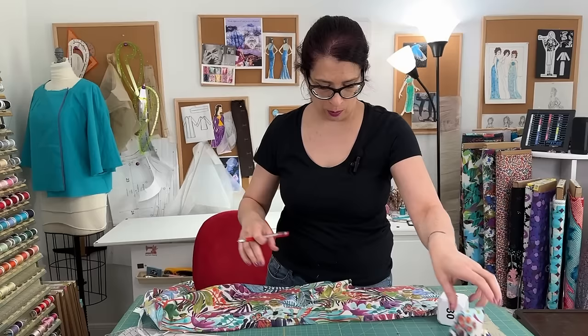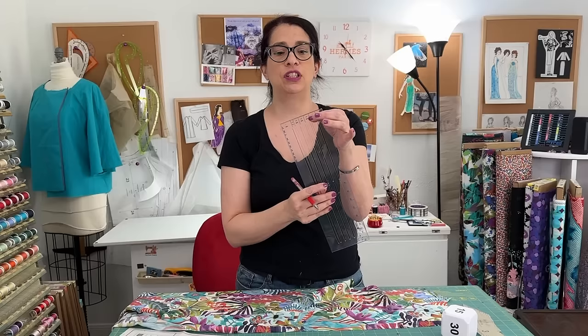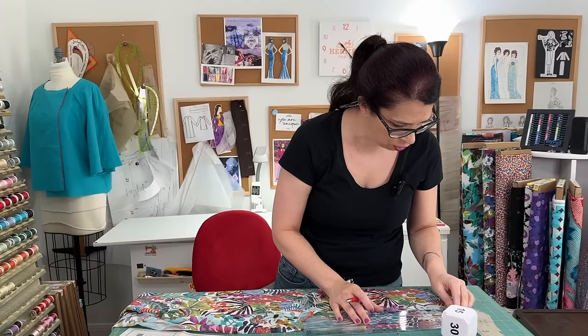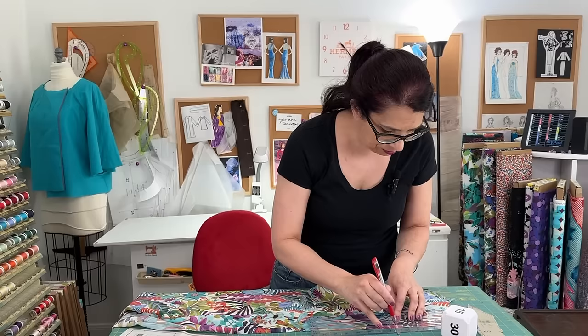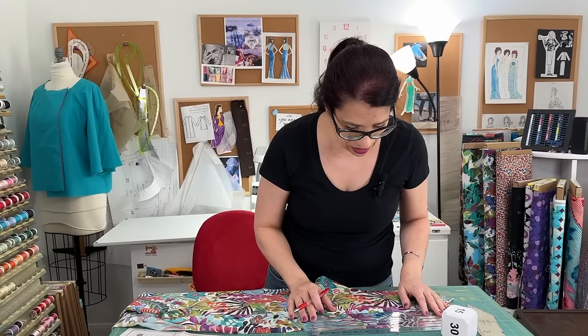My zipper is all ripped out and I have all the loose threads pulled out of the seam, so we're ready to restart. This time I'm going to draw a line using my Dritz see-through ruler — it has different markings on the side and you can line it up with the 5/8 inch mark and draw a line to follow. If you're not having eyesight issues, the pressing works just as well and is a little bit faster.